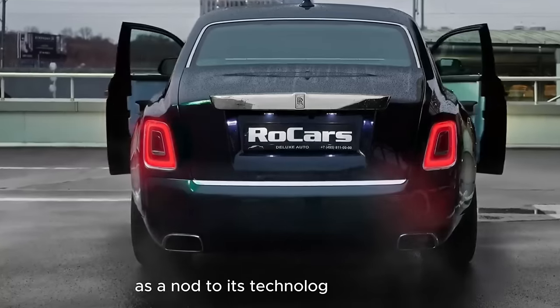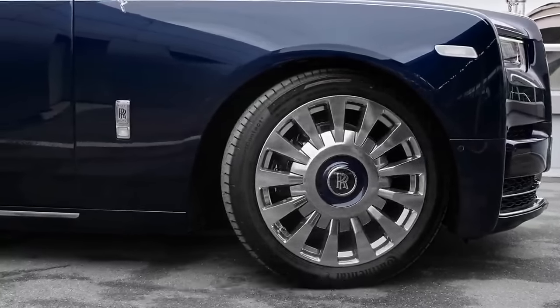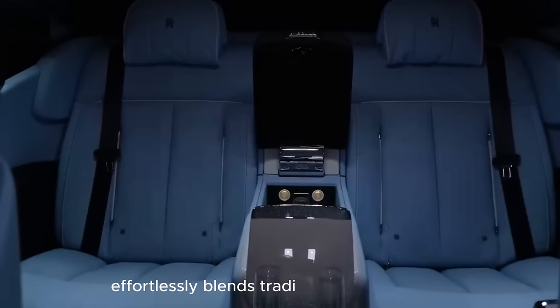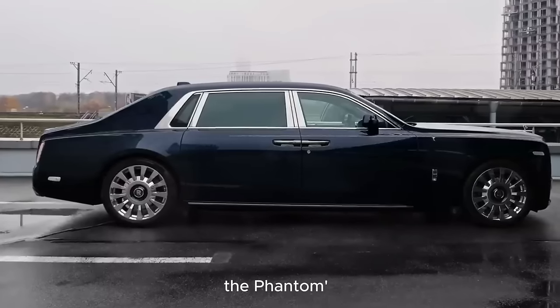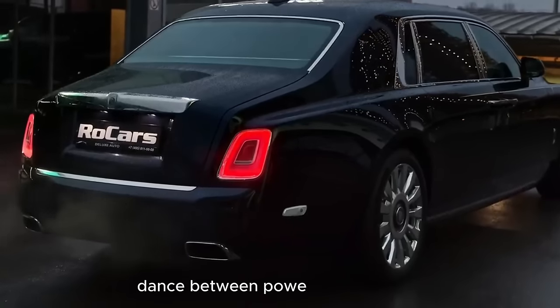As a nod to its technological prowess, the Phantom also boasts an advanced infotainment system and connectivity features. With the integration of the latest navigation and entertainment options, the Phantom effortlessly blends tradition with modernity, creating an unparalleled chauffeured experience. The Phantom's allure is not confined to its static elegance — the driving experience is a seamless dance between power and precision.